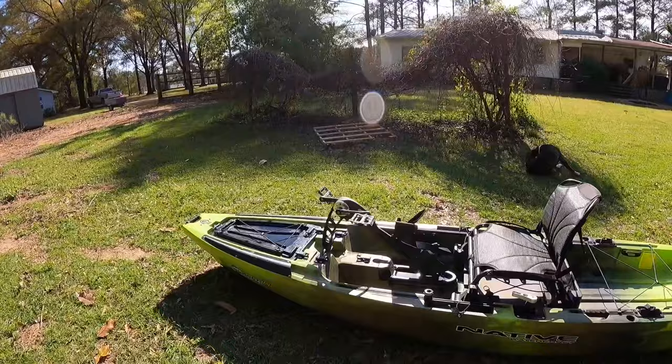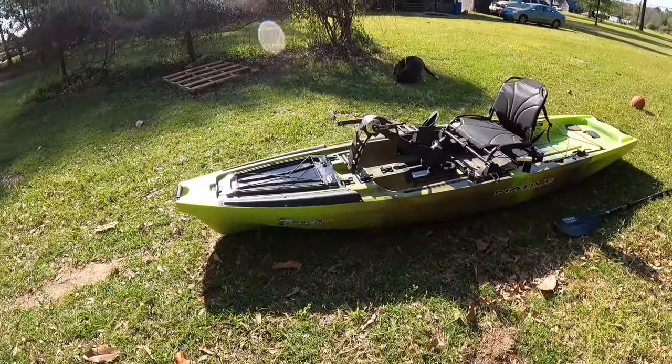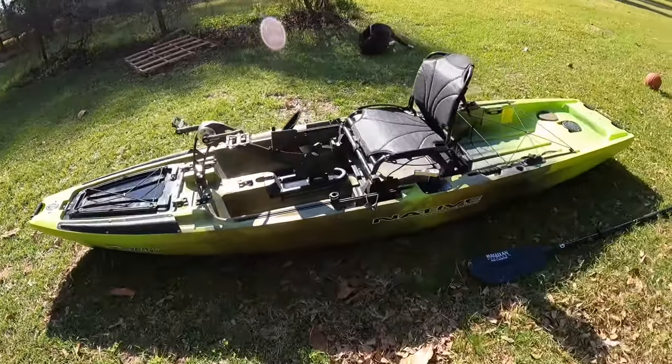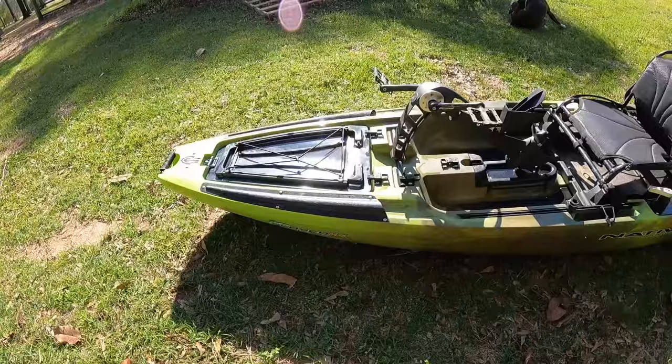Welcome back to the channel. Today I have a very special episode — we're going to be doing a walkthrough of my brand new Native Watercraft Slayer Max Propel 12.5. That name is a mouthful, but this is an awesome boat.